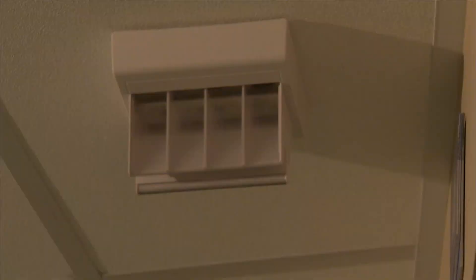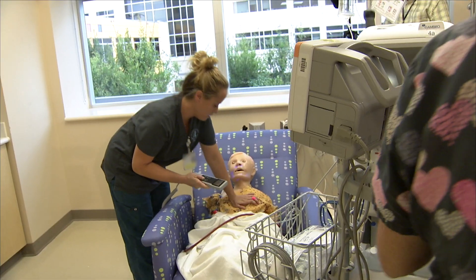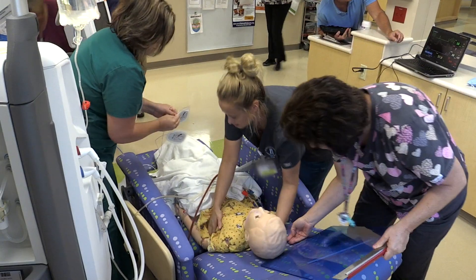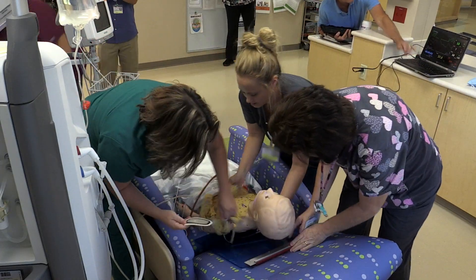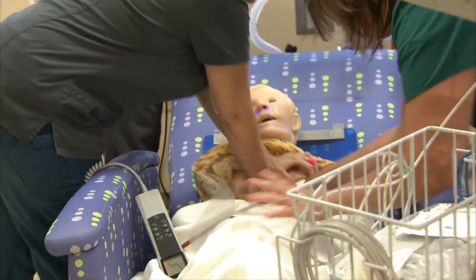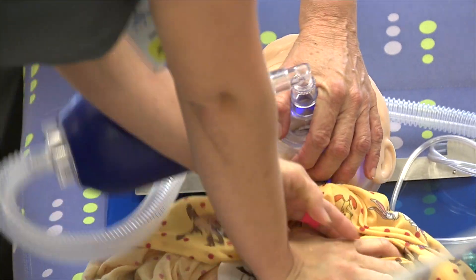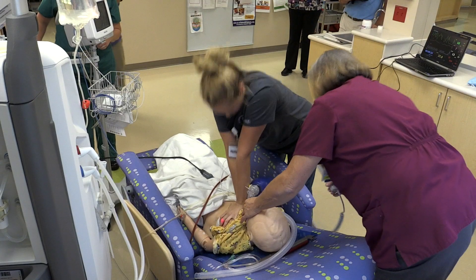Imagine this is your child experiencing a medical emergency, and it's the first time a healthcare provider is responding to a situation like this. Thanks to innovative training and education at Johns Hopkins All Children's Hospital, our teams will be prepared to deliver the safest care.